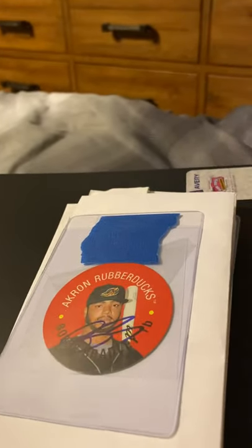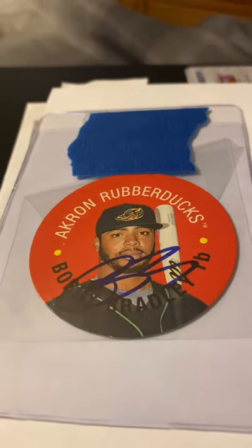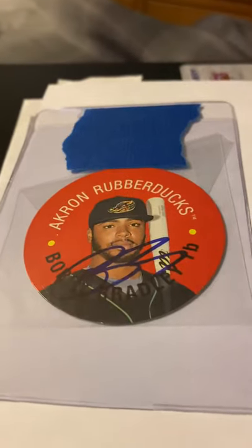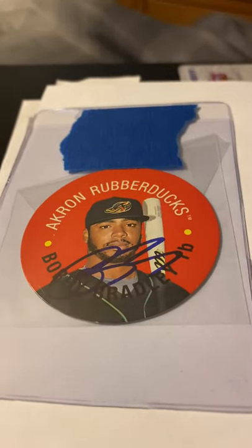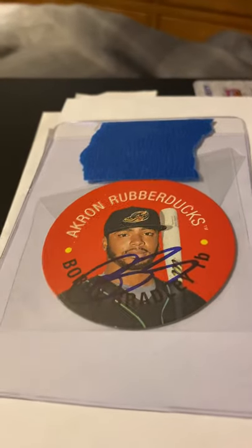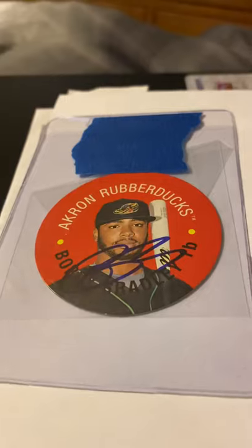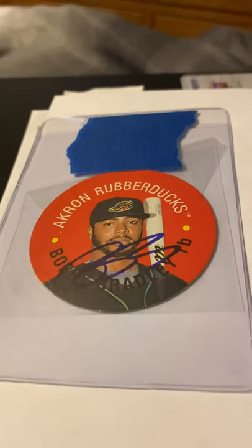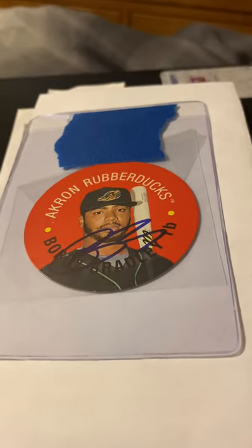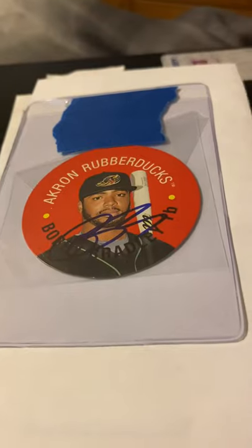Hey everybody, how are you doing today? My name is Army Guy Autographs, coming at you one more time. I know videos have been slower than normal, but I had surgery on Monday. I've been able to do some things, but other things — I'll do one event and then I'll be done for the rest of the day. Anyway, I have my TTM returns and one purchase from the last two days, and it was pretty big actually.